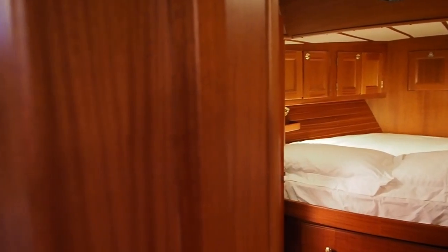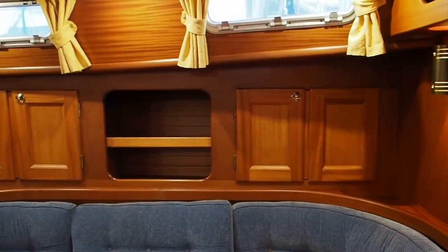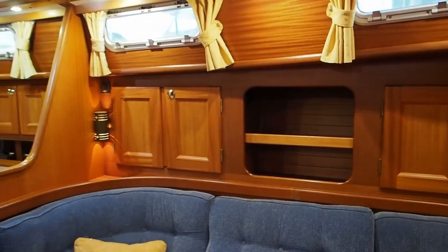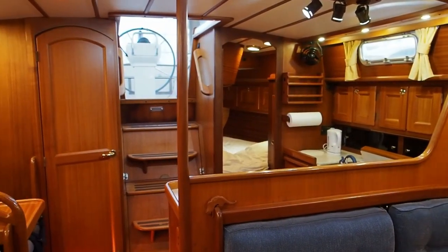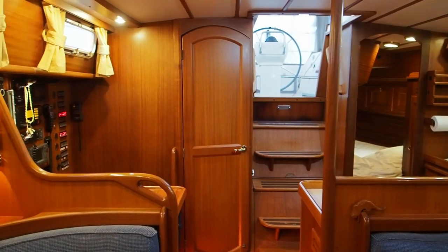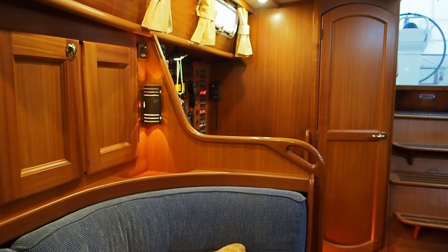She's also set up to be easily handled. She has an electric winch in the cockpit and a bow thruster. She's had new sails in 2018 and she's going to be re-rigged in the next few weeks as well, so she'll have new standing rigging.